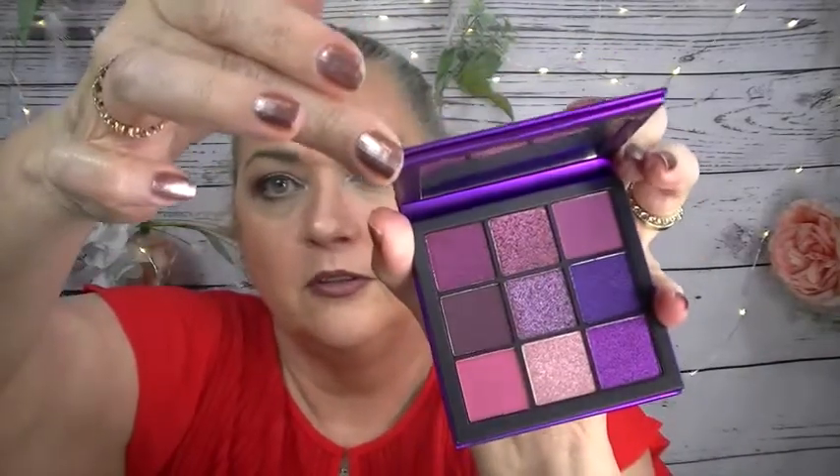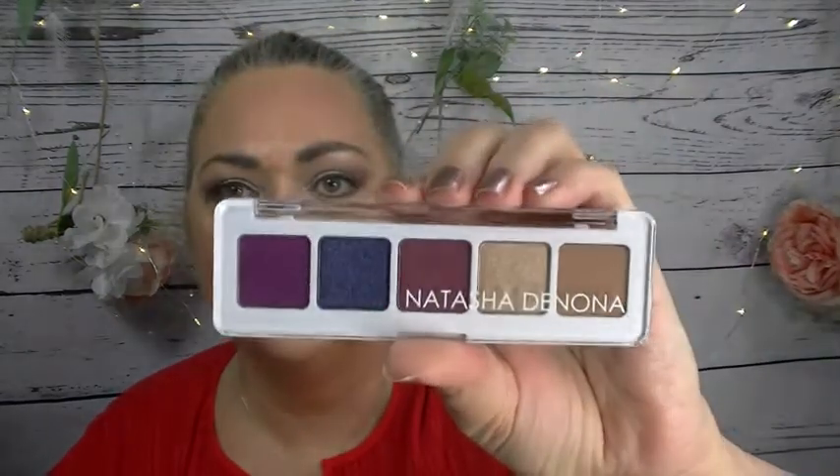I have the Huda Beauty Amethyst Obsessions palette - you know how I love Huda - beautiful, beautiful, beautiful. I have the Natasha Denona Mini Lila palette - there you go, beautiful. That color is just gorgeous.